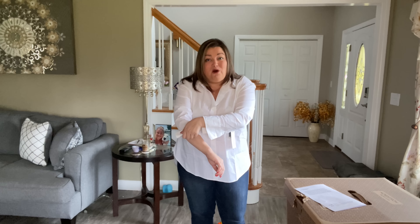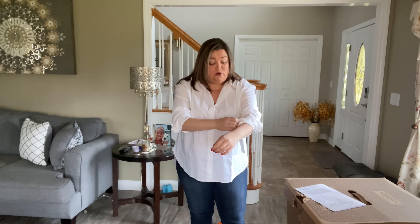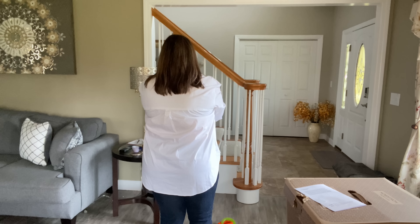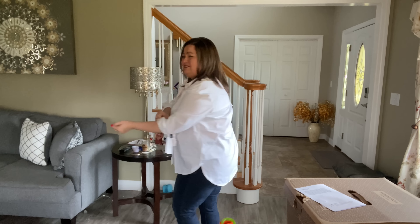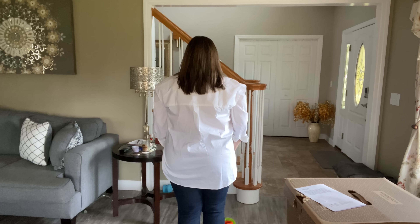Believe it or not, I don't own a white button-up and I need one — I think it's a really cute one too. This is a top you can wear with leggings too because it gives you that length. In the back it's a little bit longer. I have it closed, but you can also put a cute tank underneath and wear it open. I think this one's going to end up being a keeper.